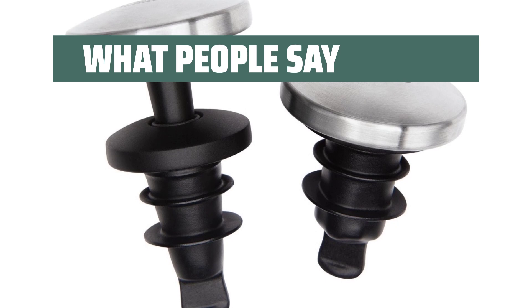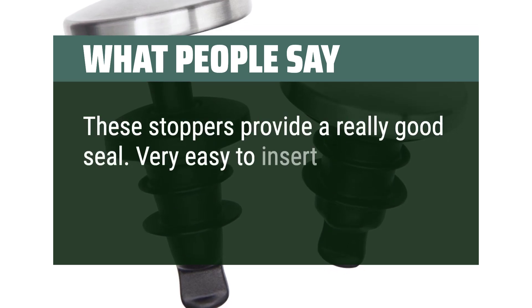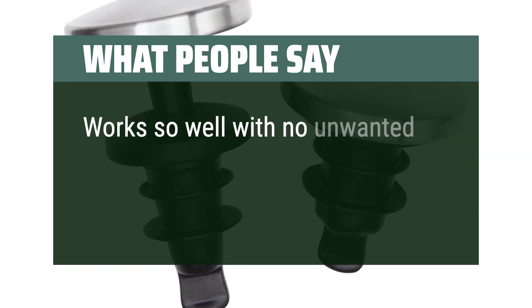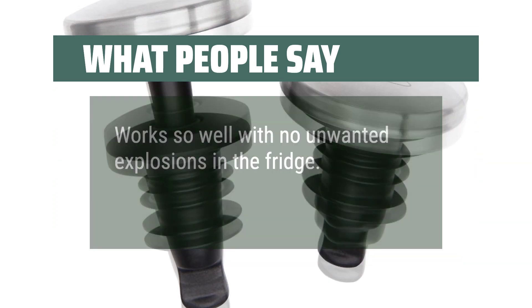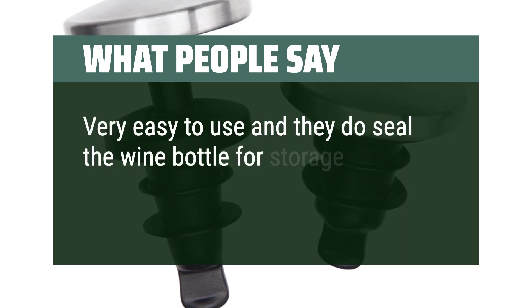What people say: These stoppers provide a really good seal — very easy to insert and remove. Work so well with no unwanted explosions in the fridge. Very easy to use and they do seal the wine bottle for storage in the fridge.